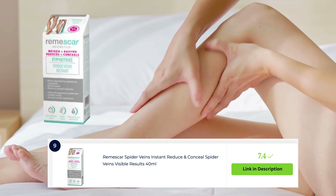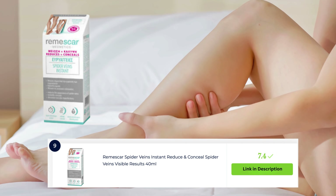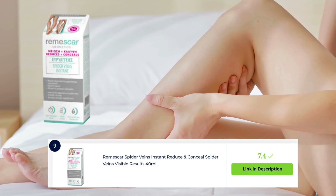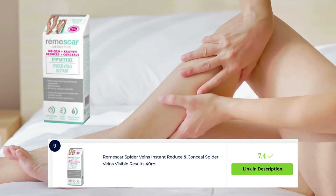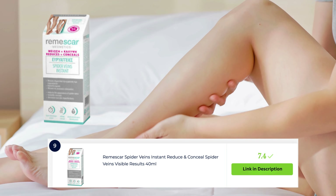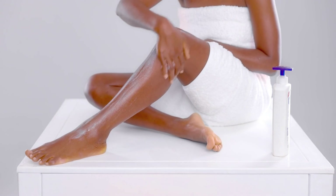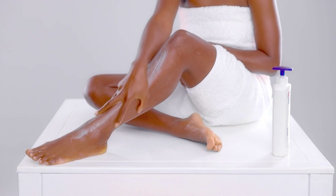Remascar spider veins is a well-regarded product for addressing spider veins on the legs. This specialized formula is designed to reduce the appearance of spider veins, improve circulation, and promote healthier-looking skin. It creates a protective layer that helps reinforce blood vessel walls and reduce redness. With consistent use, it can visibly diminish the appearance of spider veins. Please don't forget to subscribe for many more videos to come.